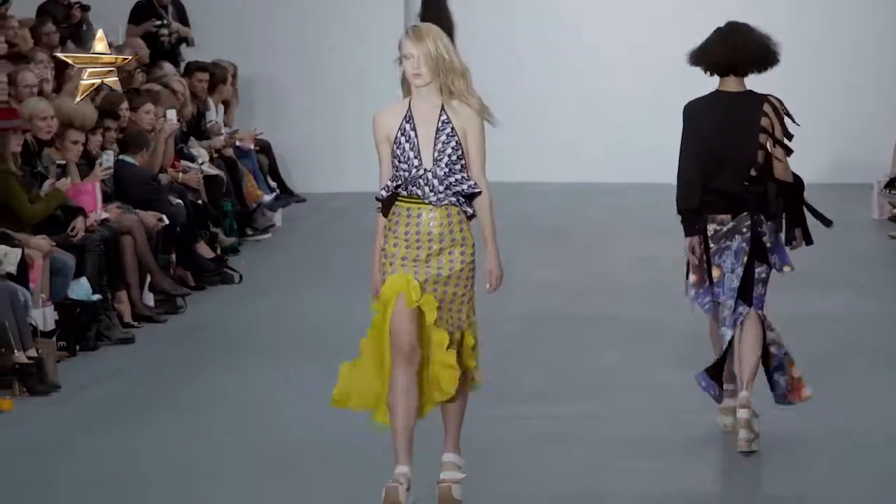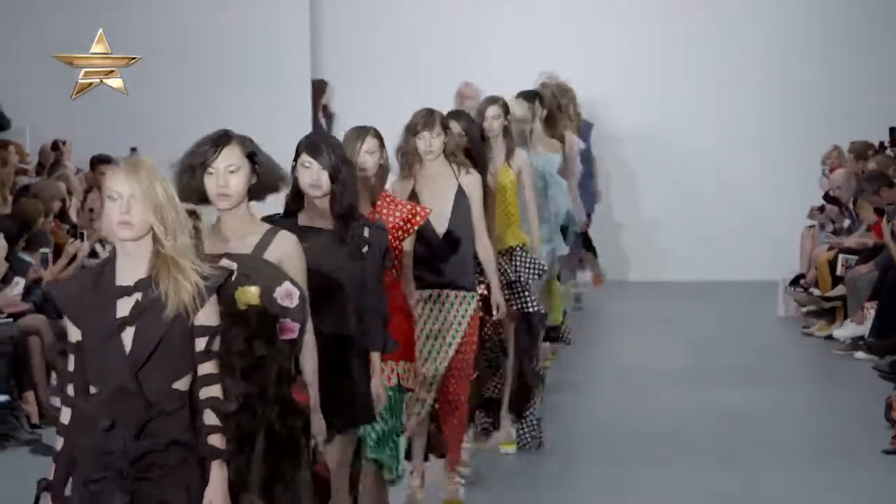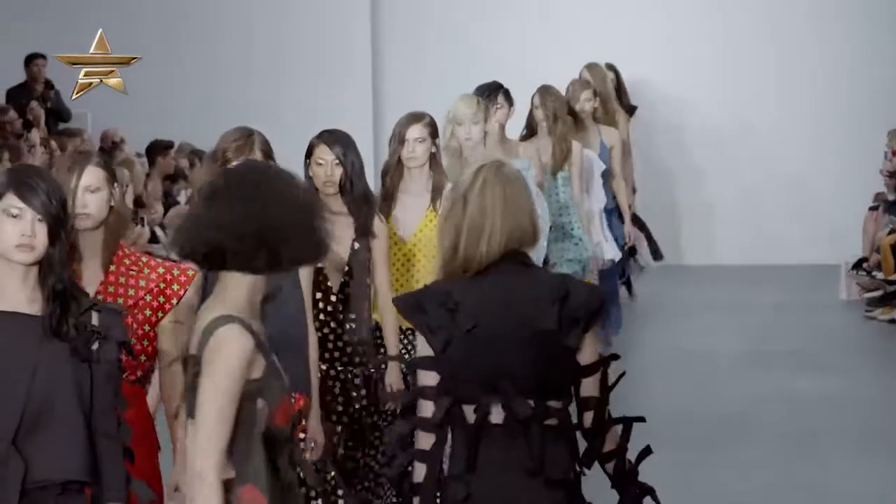We have just seen the Feodor Golan show for Spring Summer 2016. It was really a spectacle — we saw lots of bright, vivid, popping colours, metallics, gems, embellishment — you name it, the designer had it on the runway. It's not for the faint-hearted, more for those who like a bit of quirky street style, but it will certainly make you stand out from the crowd. That's all for today — catch me next time for more fashion news. See you soon!